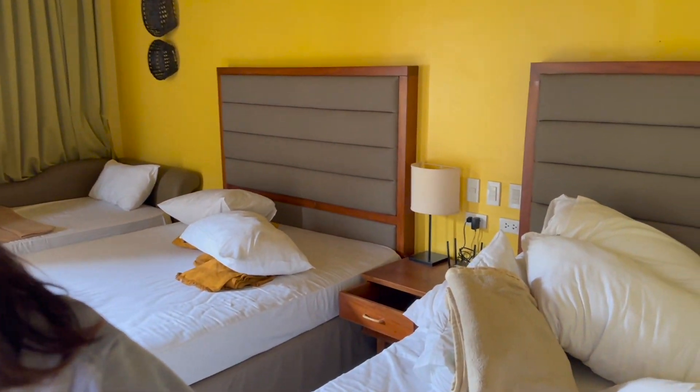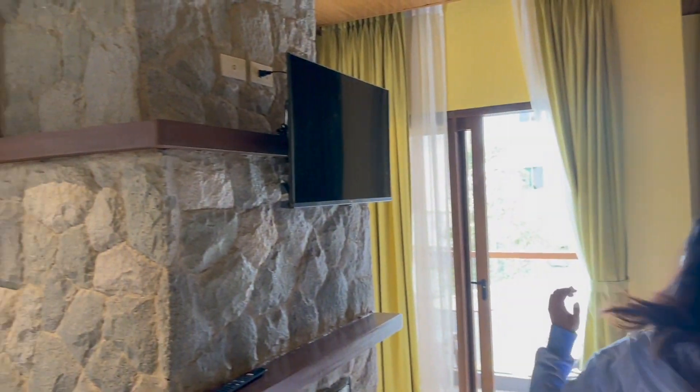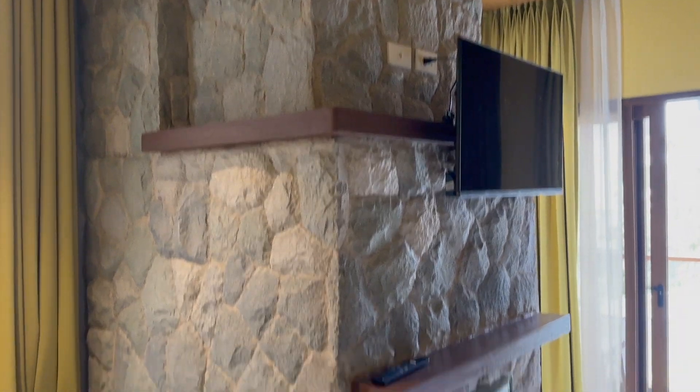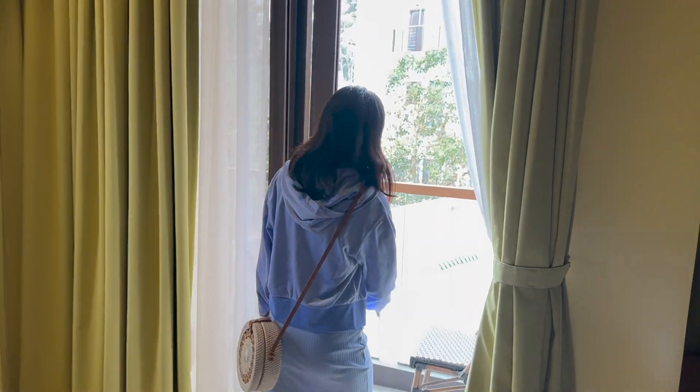I think this could fit like five people - two here, two here, and then one there. And here's another fireplace theme. It's quite fitting because it gets kind of cold here at night.